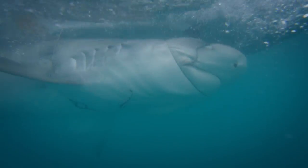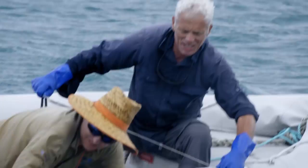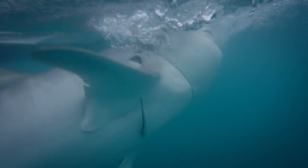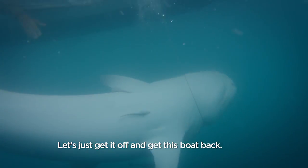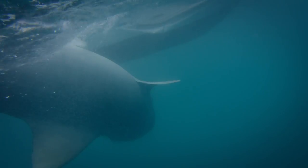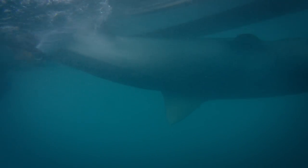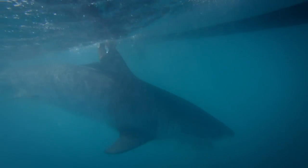It's also wrapped in the leader. With the boat taking in water, we need to unwrap the shark from the leader and fast. Let's just get it off and get the boat sorted. We've decided we're going to abandon any attempt to get any data from this. We've got the boat going down.